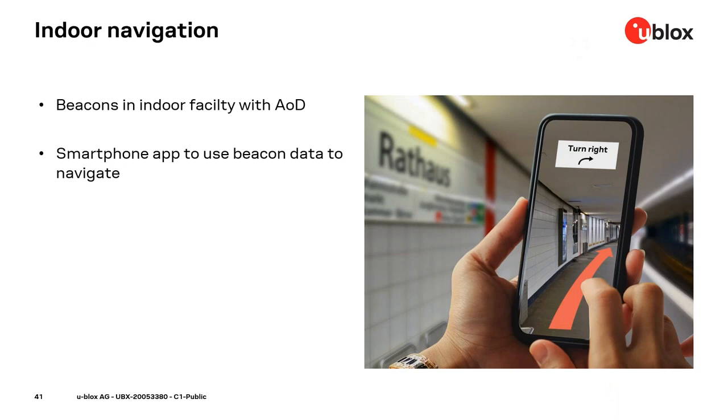The final application is indoor navigation. In this scenario, fixed anchor nodes are deployed in facilities like train stations or department stores. The anchor nodes send AoD signals, and a smartphone supporting direction finding — running a navigation app — connects to those anchor nodes and guides the user to find their way within the facility.